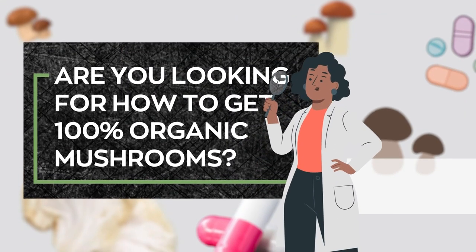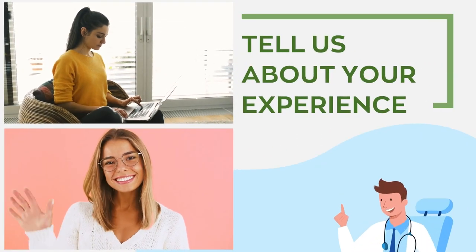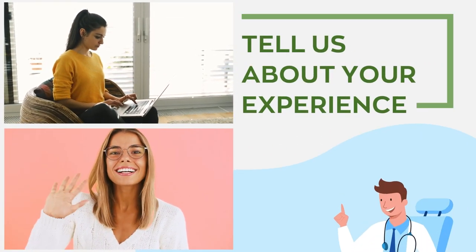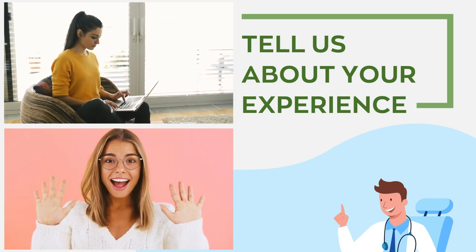Are you looking for how to get 100% organic mushrooms? Or have you tried some before? Which did you use and for what condition? Tell us about your experience — we would love to hear about the powerful health benefits of mushrooms from your perspective. That's it for now. Bye till next time.